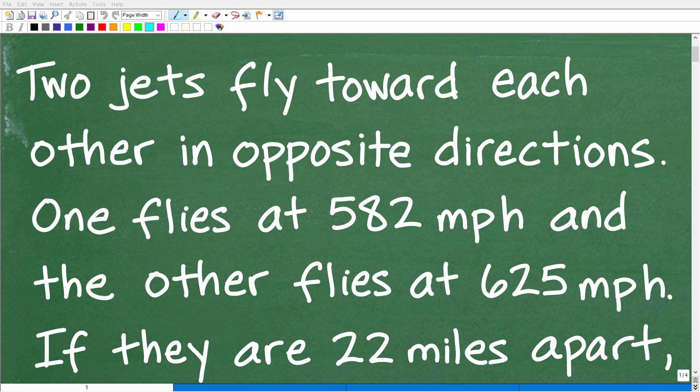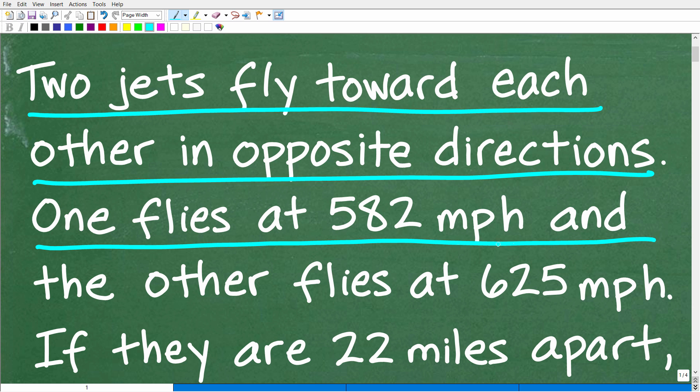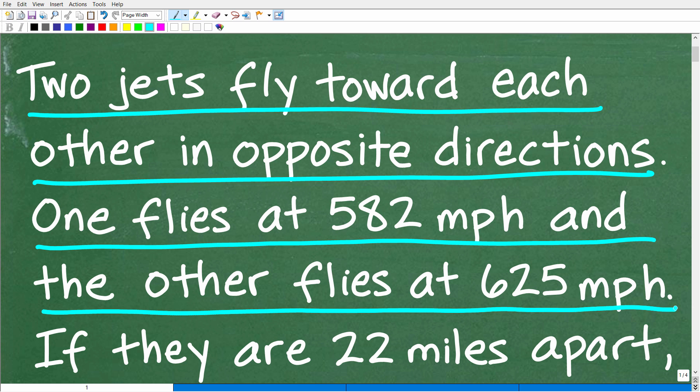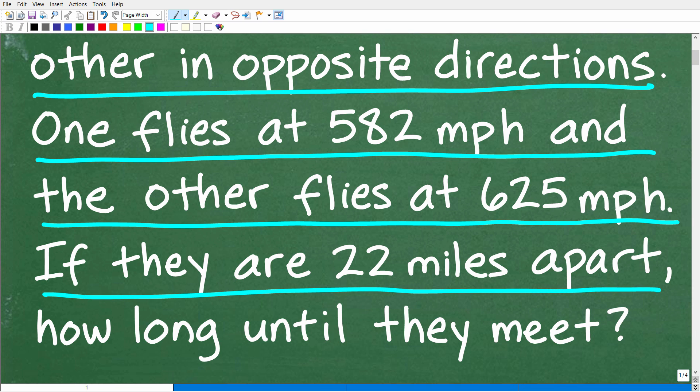Get ready to put your math skills to work to solve this interesting little math word problem. Let me go ahead and read the problem. Two jets fly toward each other in opposite directions. One jet flies at 582 miles per hour and the other jet flies at 625 miles per hour. If they are 22 miles apart, how long until they meet?